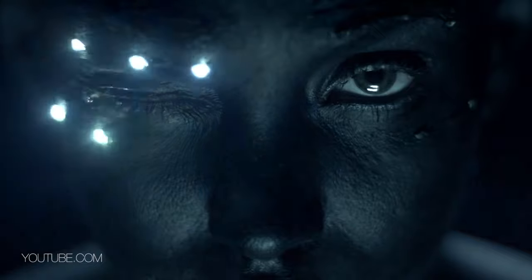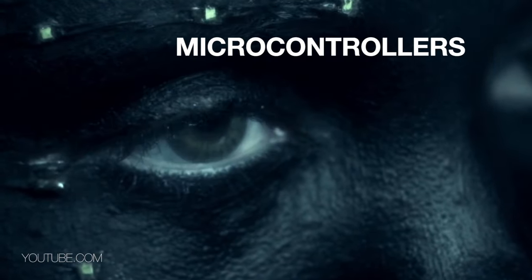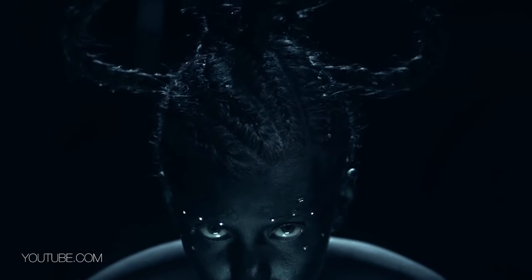We can use sensors where you can just wink, put your eyebrows up, smile, or close your lips. That's how we can turn on things.